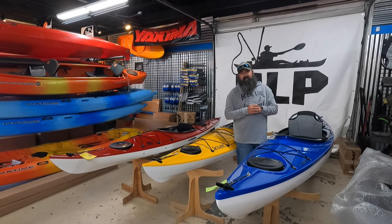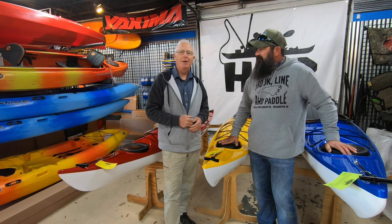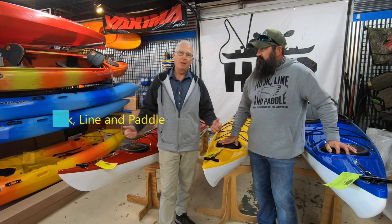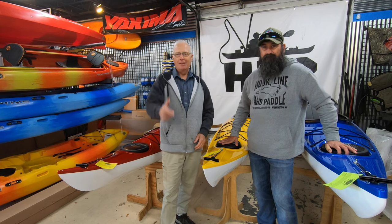Happy 50th anniversary to Eddyline. Keep cranking those boats out for us. Thank you very much, Chris. Contact information is down below, and I encourage you, if you're interested in one of these recreational models, to come on by. He's a dealer for these, so it's not a one-time thing — he'll have them forever. Take care.